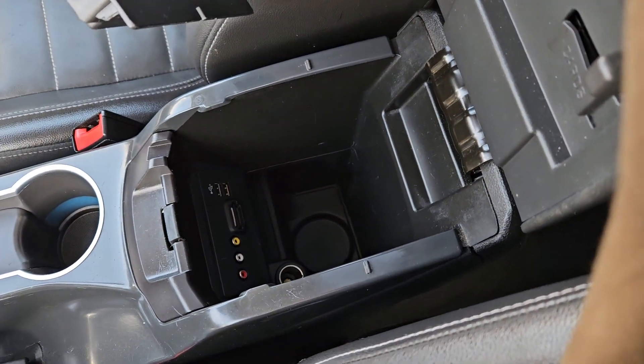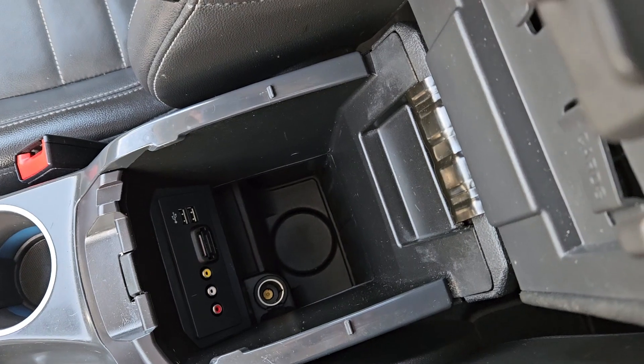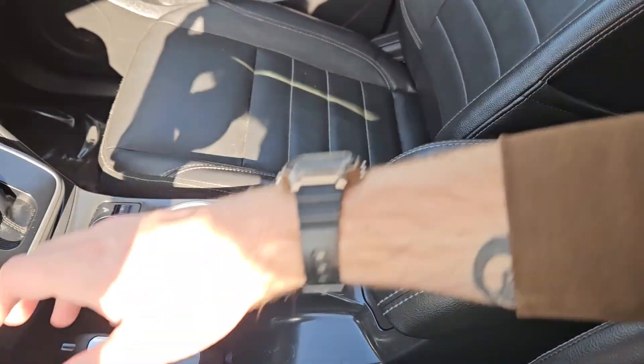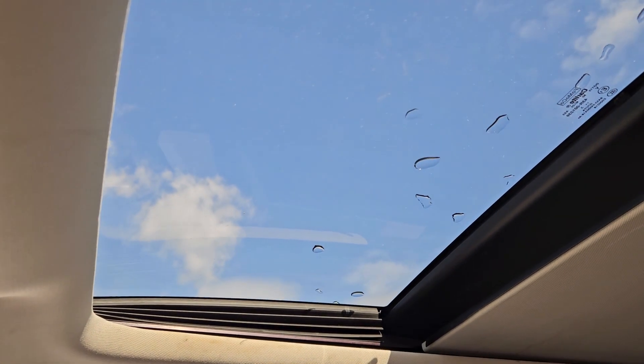There's plenty of room inside including two USBs, SD, AV, and another 12-volt outlet so you can plug in, charge, or hook up your audio. And last but not least, you have your panoramic moonroof so you can enjoy the sunshine.